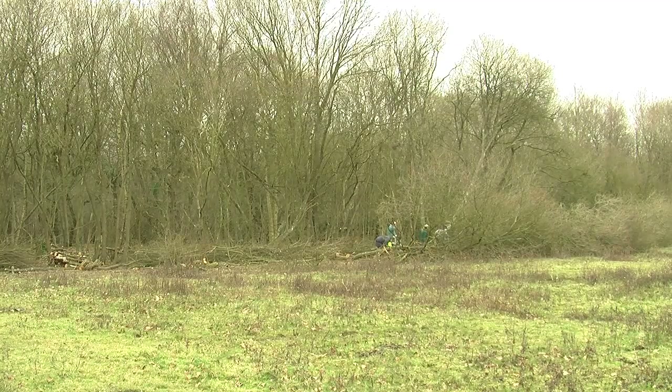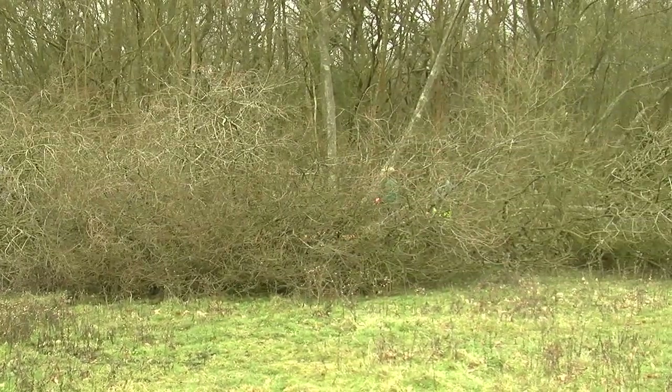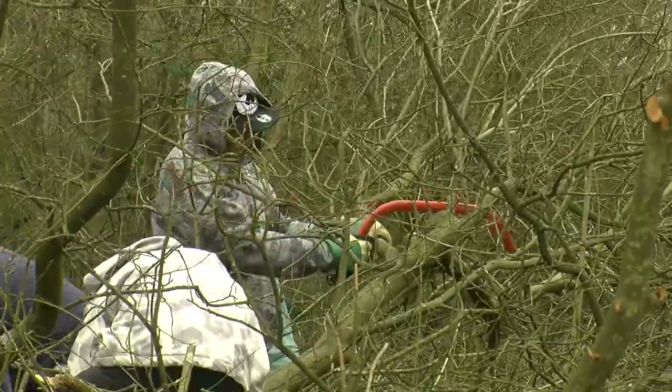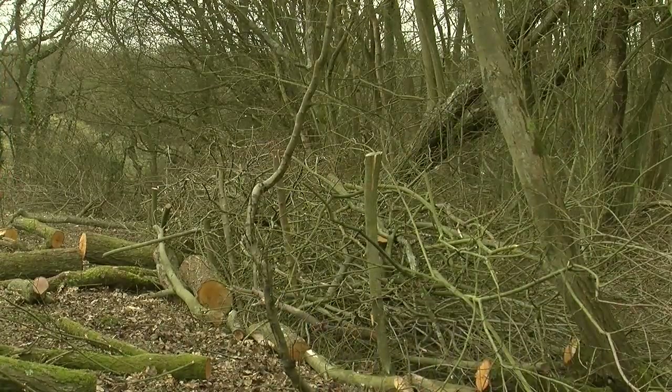We've been doing this because the willow's been falling over, resting on the ground, and that means the roots have started coming out of the willow and rooting up. So we've cut it all back and we're dead hedging along the edge of the woodland, and we're doing a fine job I think.